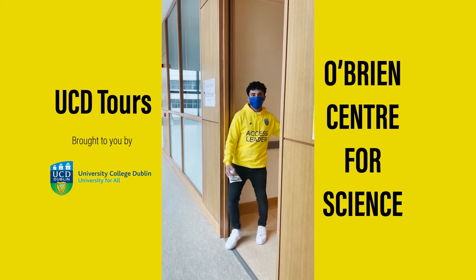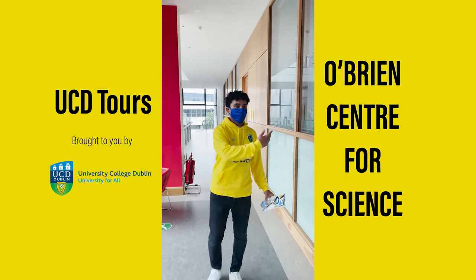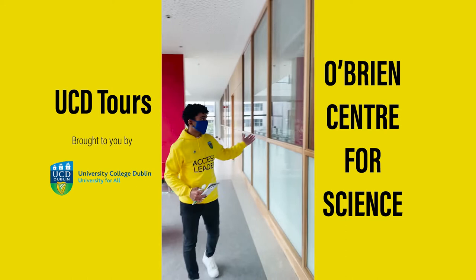We're on the first floor of Science East and we have seating areas on the left where you can sit throughout the day. On your right we have the science labs — these are mostly the biology labs, and as you can see we have skeletons of different animals here.